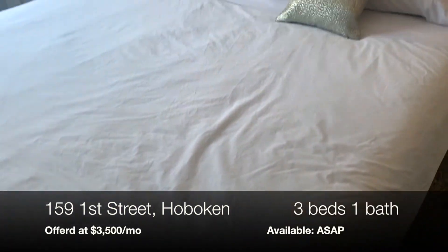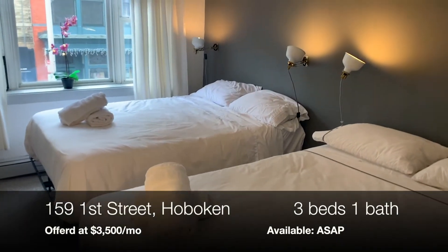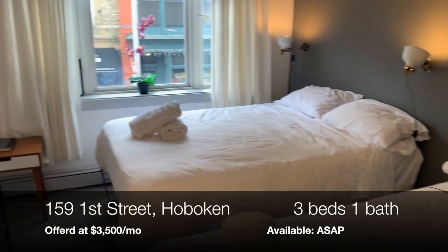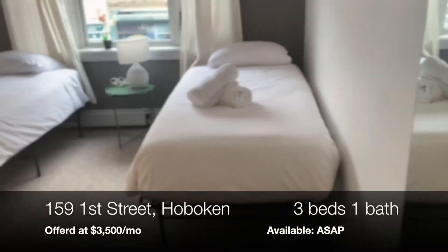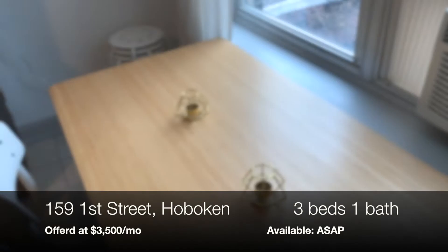With an updated eat-in kitchen featuring stainless steel appliances and a brand new bathroom, this apartment is a must-see. A perfect downtown location completes your new apartment, putting you close to everything Hoboken has to offer from transportation to restaurants and parks.